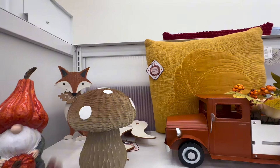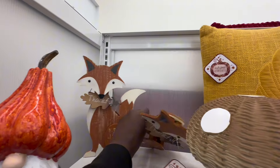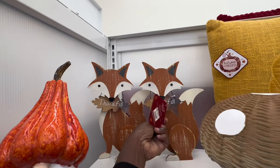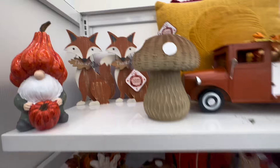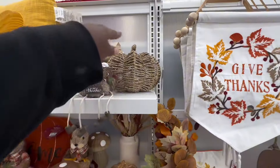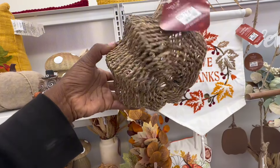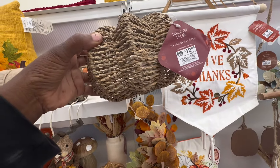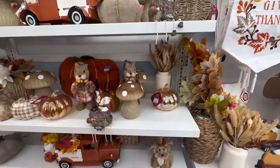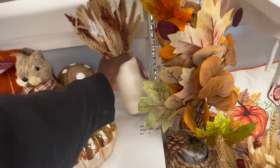I think this fox is going to be the next most unique thing I see here today. They're so cute, the pair of them, and they are $8 each. Here's a cute little rattan pumpkin — it's $13, I like it. They also have some blown glass pumpkins for $10. This rattan one is so cute for a shelf.